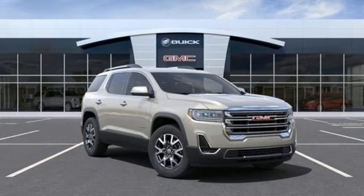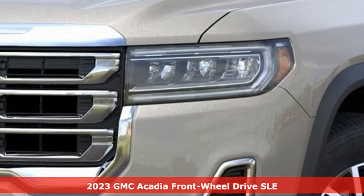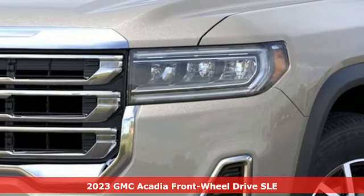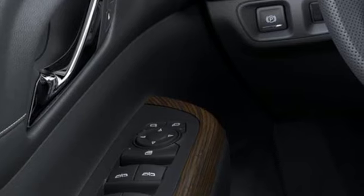Here's a new 2023 GMC Acadia. There's room for family and friends and their cargo alike in this Acadia. A great vehicle is comprised of great features like these.